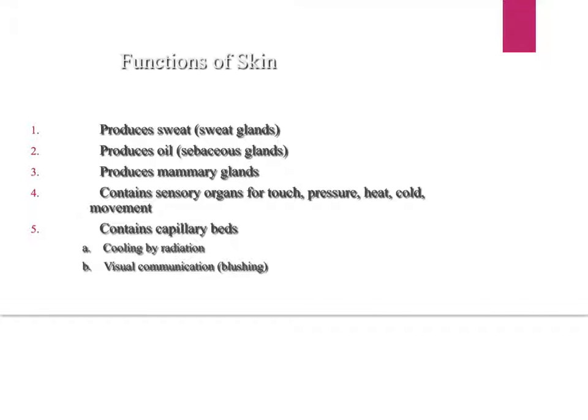When it comes to capillary beds — a capillary is a type of microscopic blood vessel — blood is in the skin in the dermis. This helps cool you off by radiation: your blood comes to the surface when you're hot, your skin starts to get red, your blood vessels dilate and bring heat closer to the surface, cooling you by radiating heat off your body. The blood in your skin is also used for visual communication, like blushing — when your skin turns red.